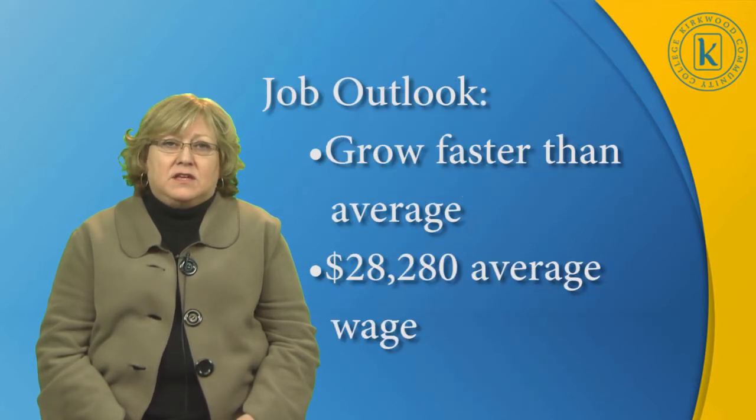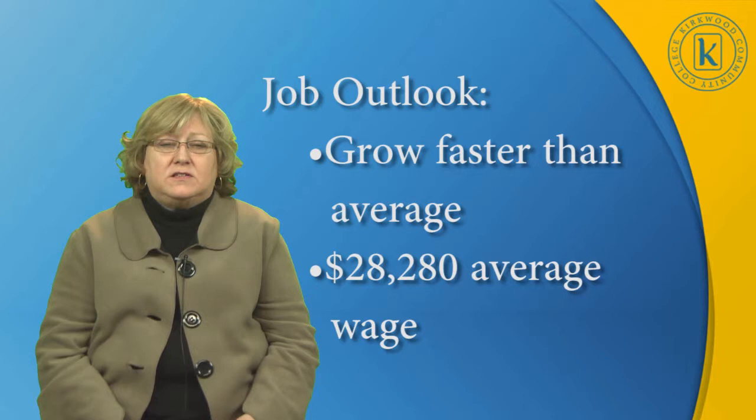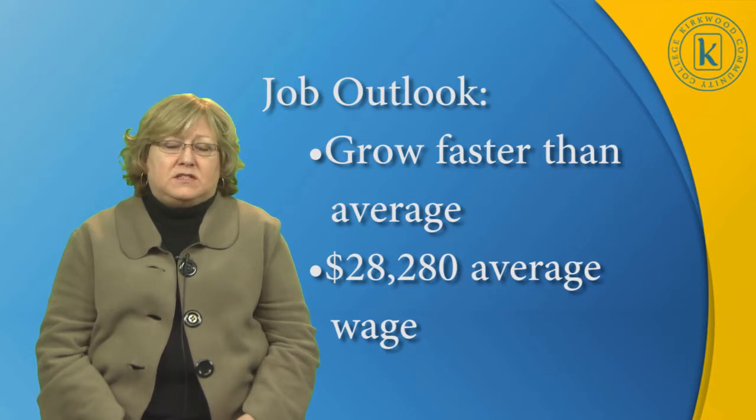For the job outlook, we use the United States Bureau of Labor Statistics. The employment opportunities for pharmacy technicians is expected to grow faster than the average occupation, due in part to an aging population. Right now, the average wage for a full-time pharmacy technician is $28,280. The growth is expected to be significant over the next 10 years.